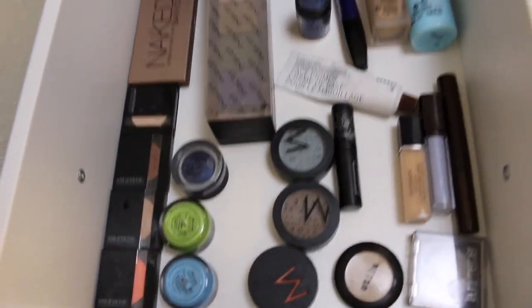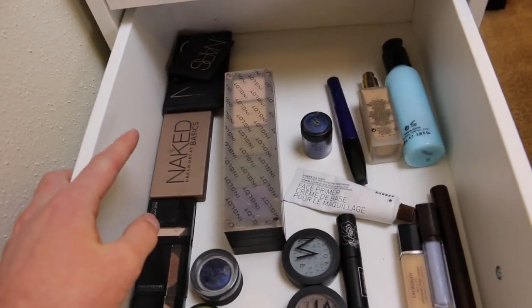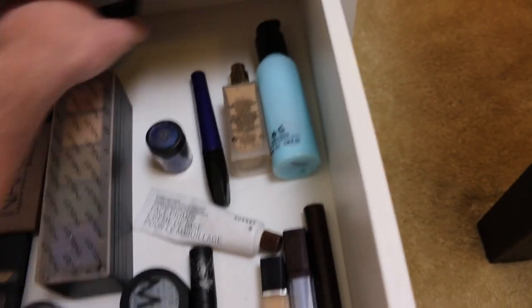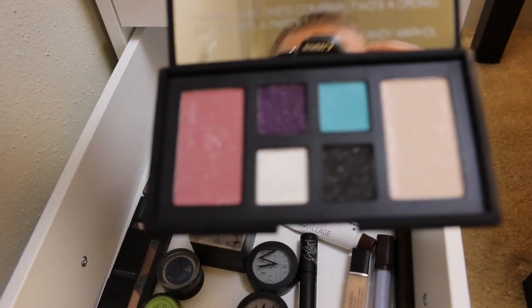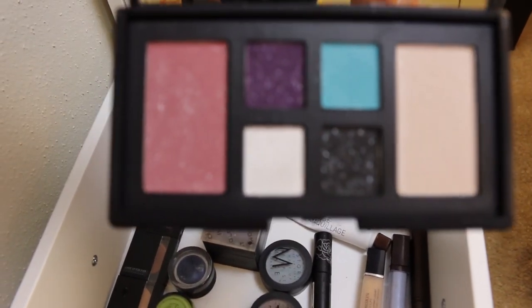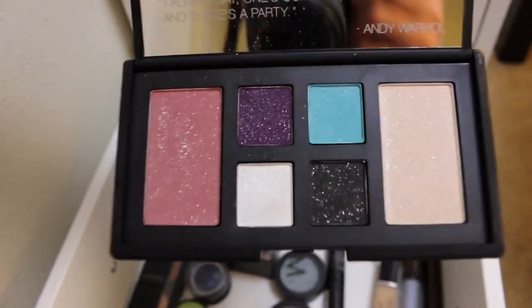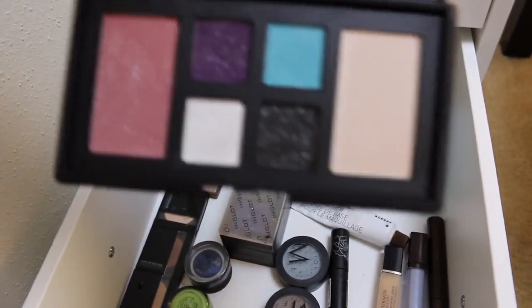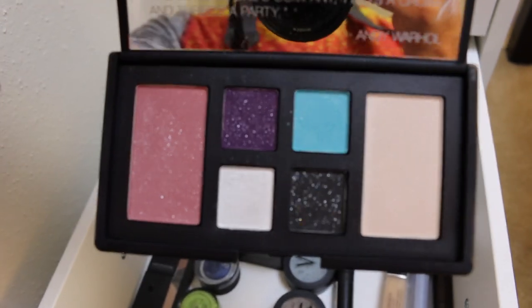This bottom drawer is going to be other miscellaneous stuff. So Make Up Forever eyeshadows, the Naked Basics, and then a couple NARS shadow palettes. This one is the Andy Warhol one, which is gorgeous, but I never really had a chance to wear it because of all that glitter — it's just hard to wear these colors. That blush is a gorgeous color, except the silver glitter just ruins it. But it's amazing, that's why I keep it around. There will be a day for those things.